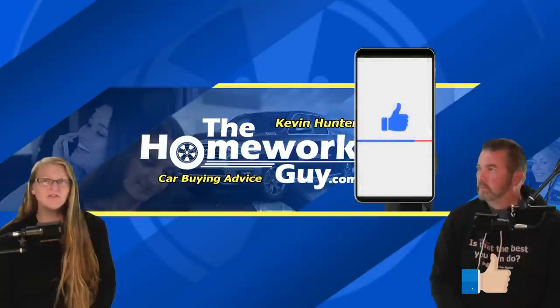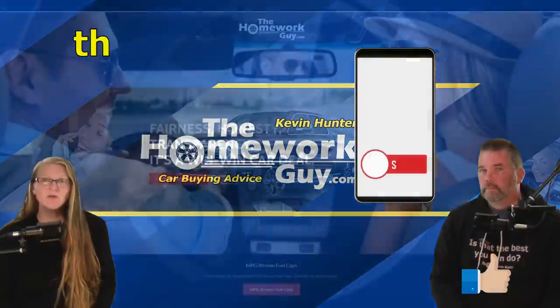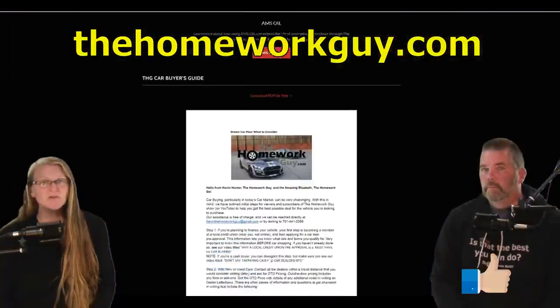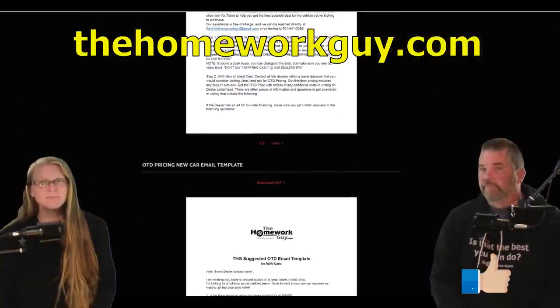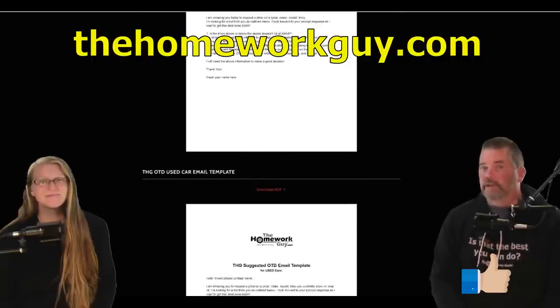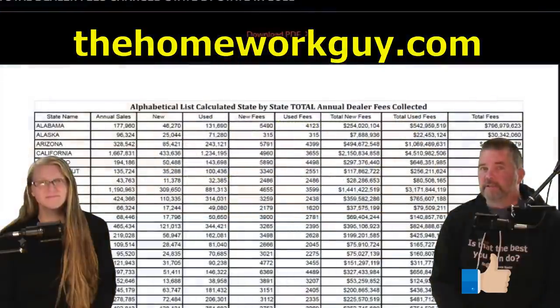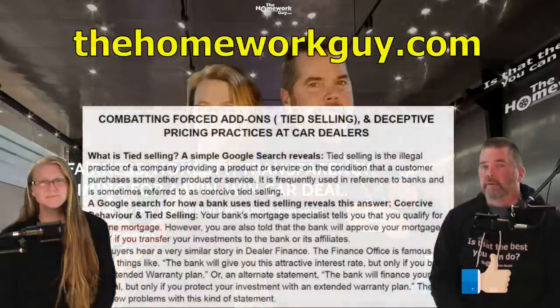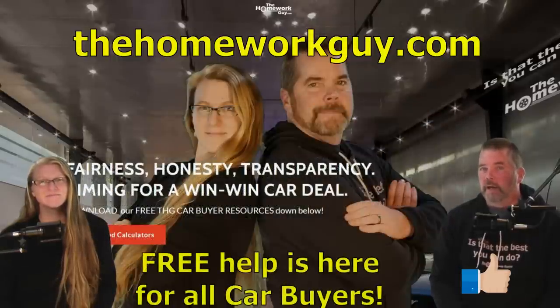If you appreciated today's show and you're new here, don't forget to smack that subscribe button and ring the bell for notifications of new shows. For those of you just entering the car market, be aware of all the free resources on our website thehomeworkguy.com — a free car buyer's guide, a free email template, a list of fake fees, a spreadsheet on total car dealer fees by state, and a download for combating forced add-ons and deceptive pricing. It's all there, free for you to download and use when car shopping.